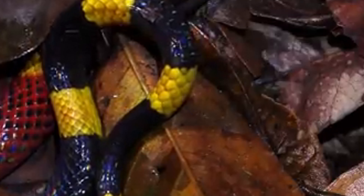Coral snakes are secretive and elusive, primarily nocturnal, and spend much of their time hidden under debris or underground. When threatened, they may exhibit a defensive behavior by curling up their bodies and raising their tails, displaying their warning colors.